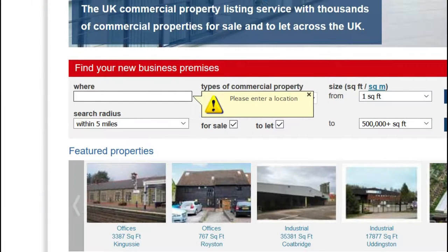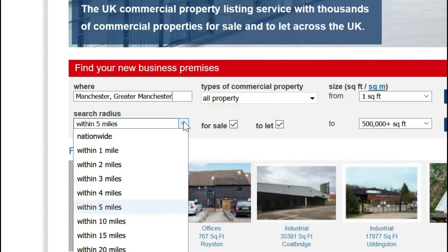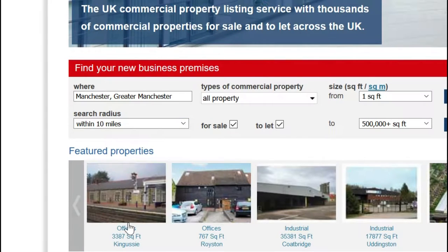When typing in the location you can search by town, county or postcode. The search radius is set from the centre of your chosen location, so you might want to set this higher than you think depending on the size of your area. Your results will be displayed with those closest to the centre of your location at the top of the list.